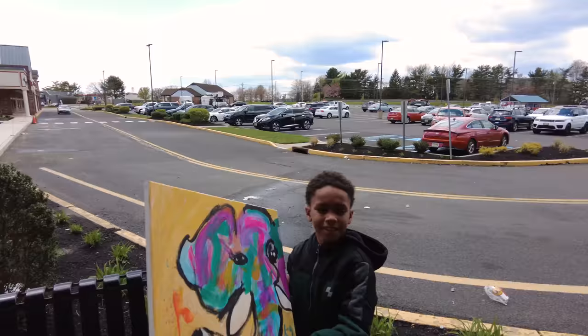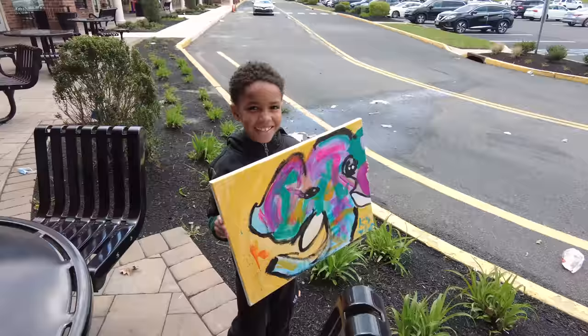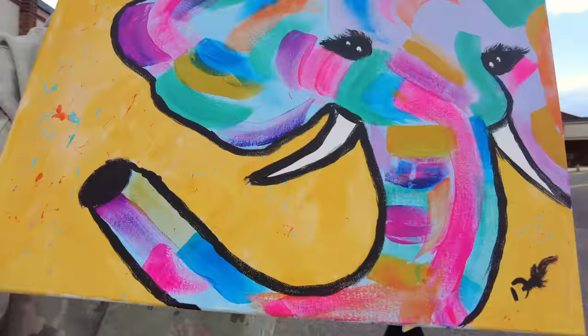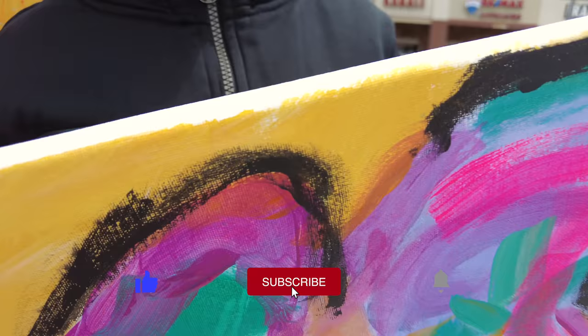So we are done with our paintings. Everyone's looked so great. Kaden has the best one. All right, you guys, we are about to get some food. That's my favorite part. Make sure you subscribe and like this video and we'll see you in the next one.